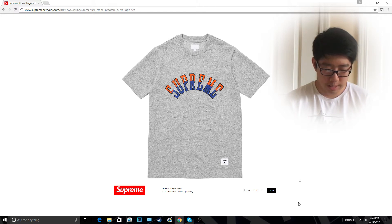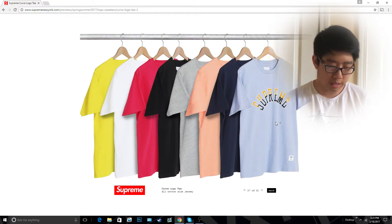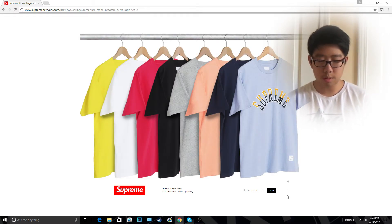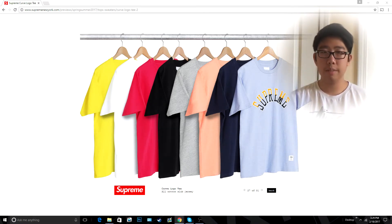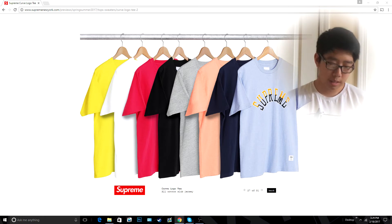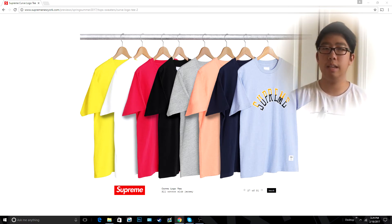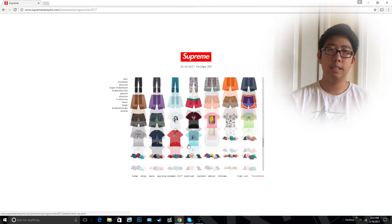The next item is the curved logo tee. Now this is not a basic tee — this is like a cut-and-sew Supreme item, which means it's usually going to be a little bit more expensive. But I think this tee is really cool. It comes in a bunch of colors. It does have the peach colorway, which is honestly the hyped colorway, and that's the one I'm probably going to be looking to pick up. But I'm not sure about the red — it actually looks like a pretty different red, not just a normal bright red. So I'll be keeping my eye out on that one.